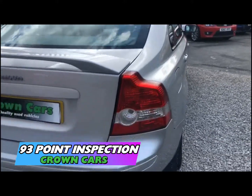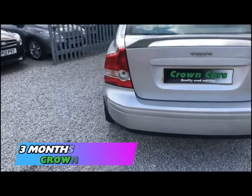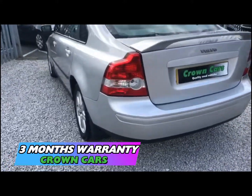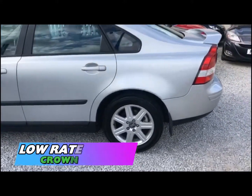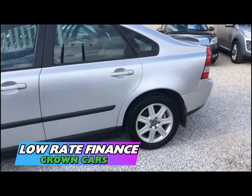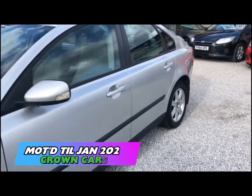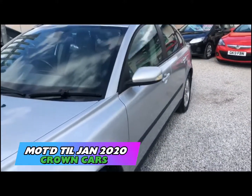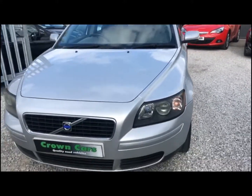All of our cars come with a 93-point written PDI inspection carried out in our very own vehicle preparation center. They are all HPI checked and have a three-month warranty for your peace of mind. We offer full dealer facilities including competitive low-rate financing and extended warranties.